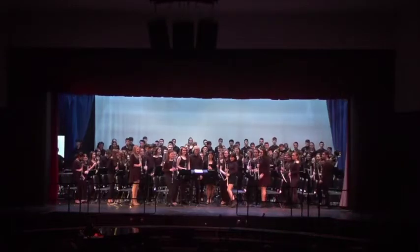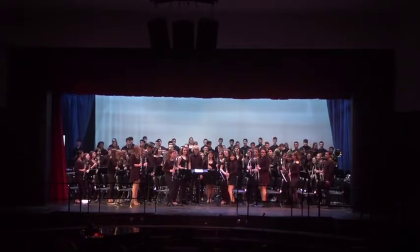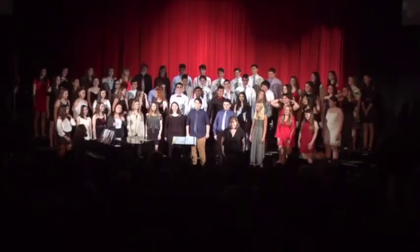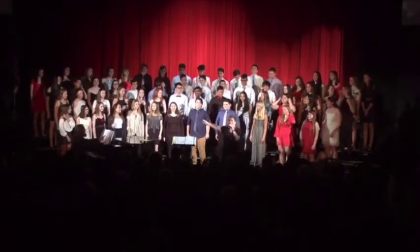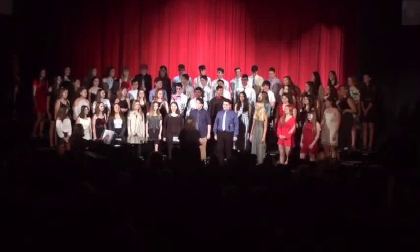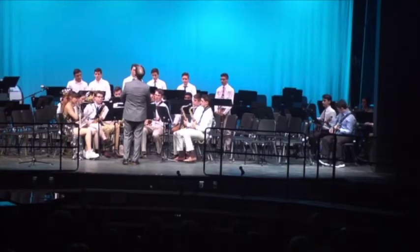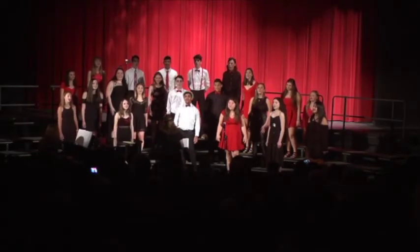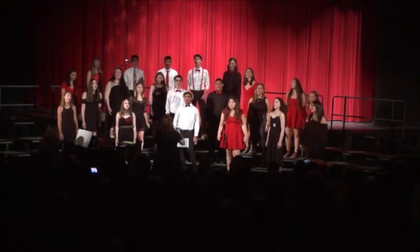If I'm a musician, what are some of my options? We have band and chorus. Those are both half credits, but a lot of times students will take it for the full year so they get their one year requirement. Once they complete band, they could also go into jazz band. For chorus, the upper level course would be Blenders.